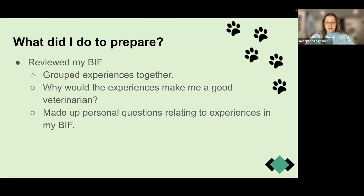After grouping my experiences, I tried to figure out how each would make me a good vet. If the question was 'tell me a time you experienced empathy' and I had those experiences grouped, I'd ask myself: why would those experiences make me a good veterinarian? Why is empathy so important as a vet, or in society, or as a professional? I tried to relate every question to why it would make me a good veterinarian, showing the interviewer that I understand the qualities it takes.